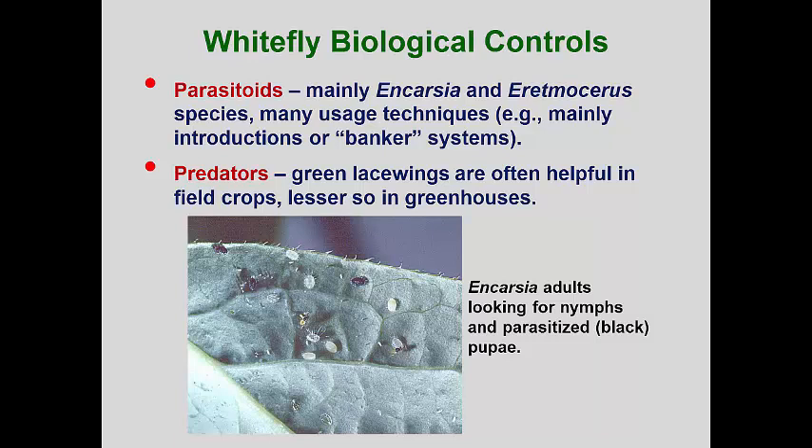In other cases, a stock of Encarsia are maintained on banker plants — that is, plants that are not being grown for sale but kept to maintain whitefly and parasitoid populations. When the greenhouse crop is moved on, the banker plants remain to maintain the parasitoids. In landscapes, general predators like lacewing larvae, lady beetle adults and larvae, and other parasitic wasps do well to manage most of the native whitefly species. In some states where invasive whiteflies have been introduced, new parasitoids are often released to combat these whiteflies.